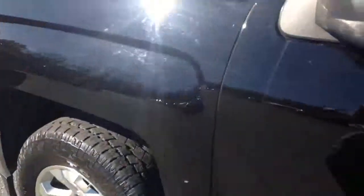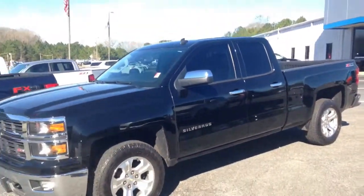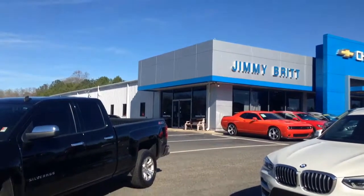Alright Edward, check this out, let me know when you want to come take it home. Give me a call at 706-453-2500, again this is Brandon Welch out here at Jimmy Britt Chevrolet.